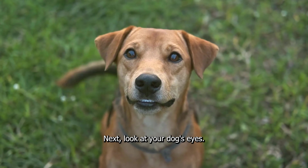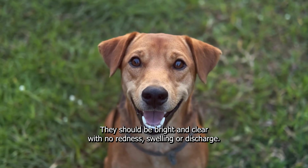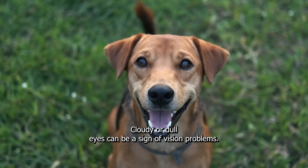Next, look at your dog's eyes. They should be bright and clear with no redness, swelling, or discharge. Cloudy or dull eyes can be a sign of vision problems.